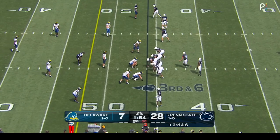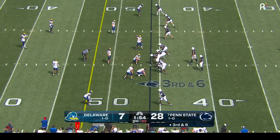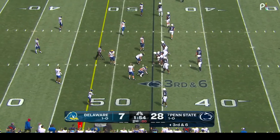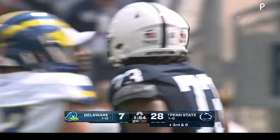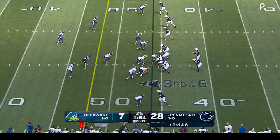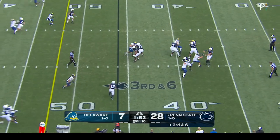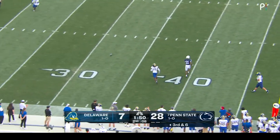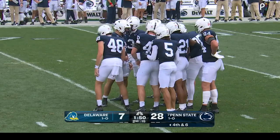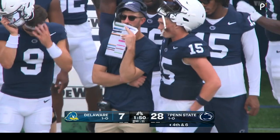Third down and six — Penn State four for five on third down today. James Franklin does get the timeout before the play clock winds down. Third and six, Aller to pass — a little miscommunication with Malik McClain. Punt for Penn State, who had four drives all ending in touchdowns prior to this. Drew Aller will chat things over while Riley Thompson comes onto the field.